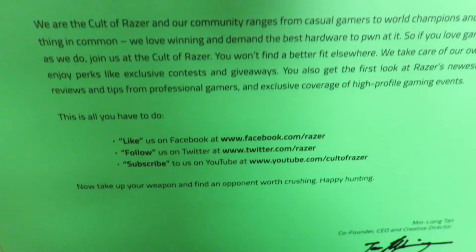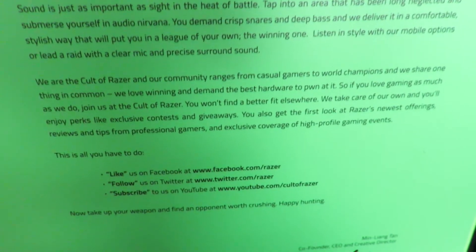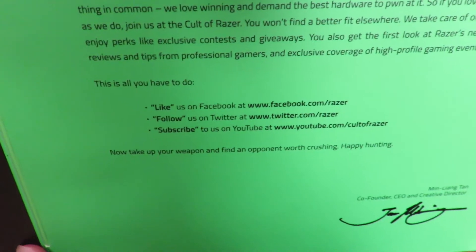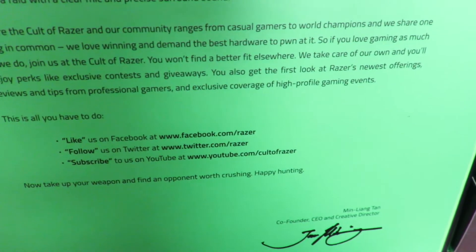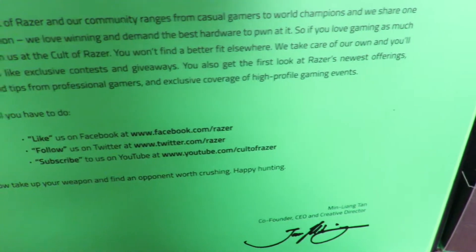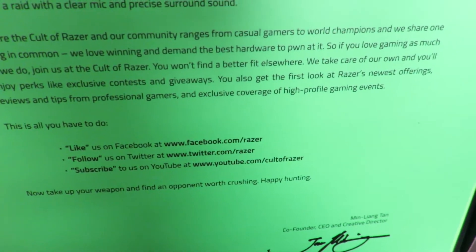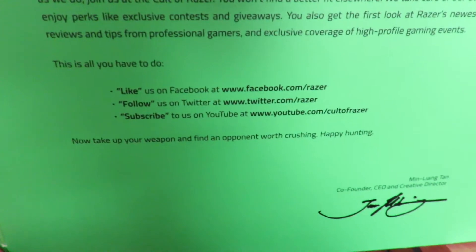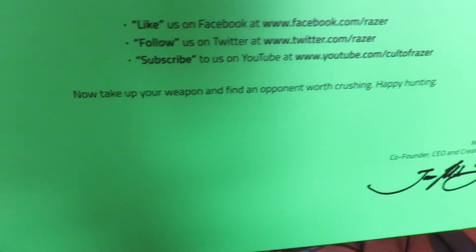'Lead a raid with a clear mic and precise surround sound. Cult of Razer. World champions.' It gives you a nice little message — you can pause to read it. It also says follow and subscribe. You get first look at Razer's newest offerings, reviews and tips for professional gamers, and exclusive coverage if you follow and subscribe. You can do that even if you don't own one.